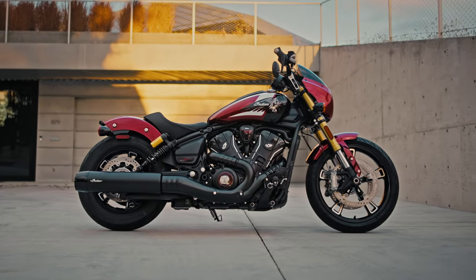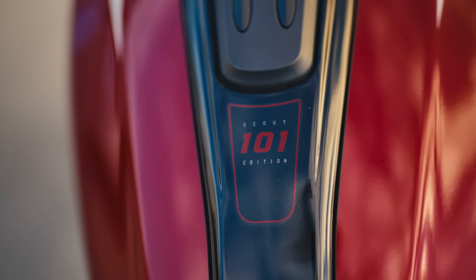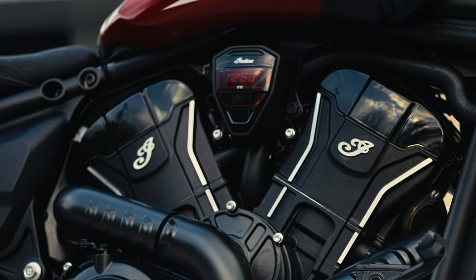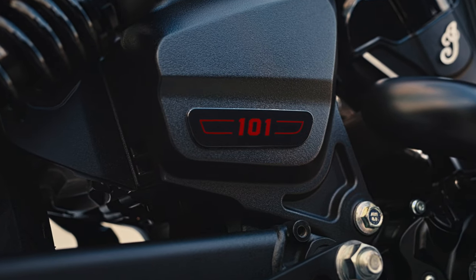Special badging details adorn the 101 Scout, from the console to the primary. Even details on the frame and v-cover set the 101 apart as an ultra-premium model.